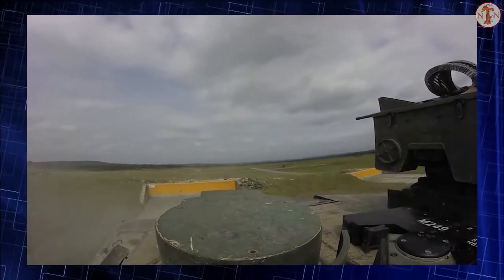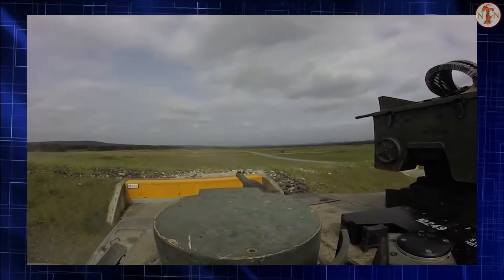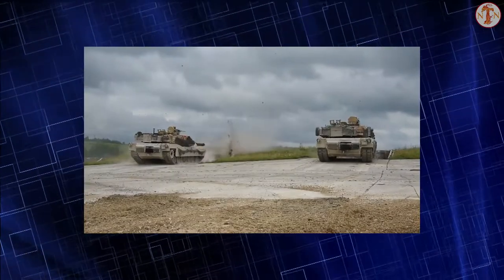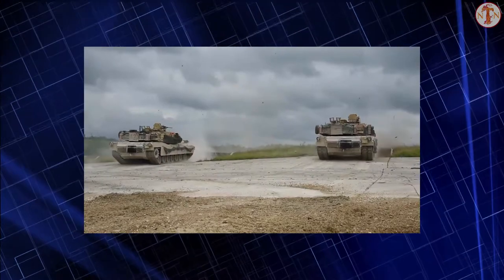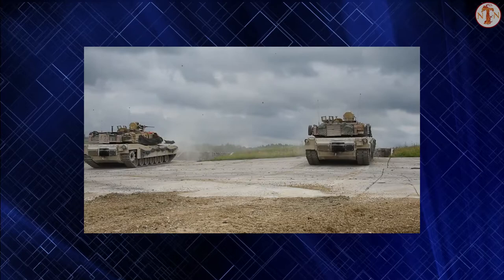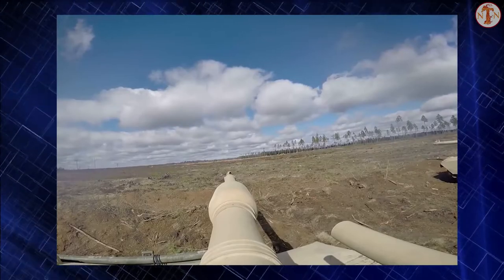The Abrams was first used in combat in the Persian Gulf War and has seen combat in both the War in Afghanistan and the Iraq War under US service, while Iraqi Abrams tanks have seen action in the war against ISIL and have seen use by Saudi Arabia during the Yemeni Civil War.